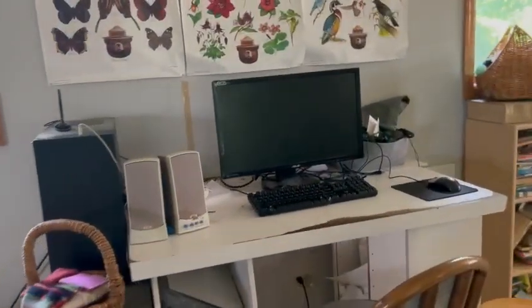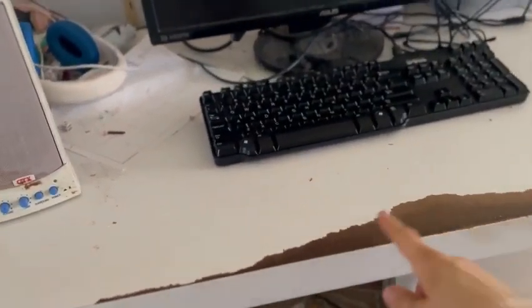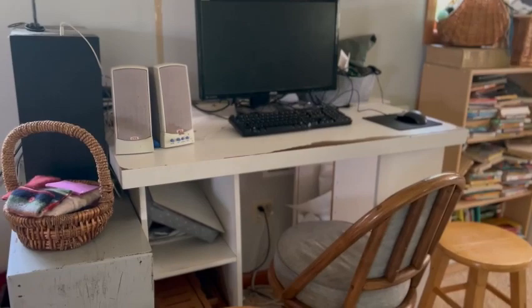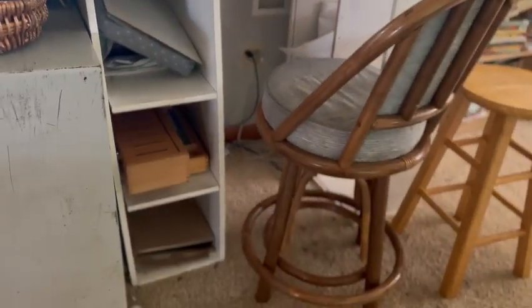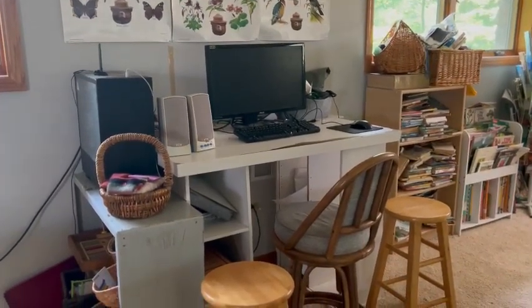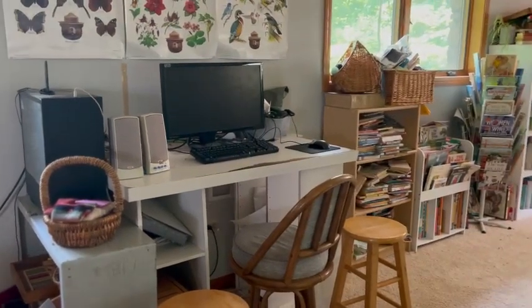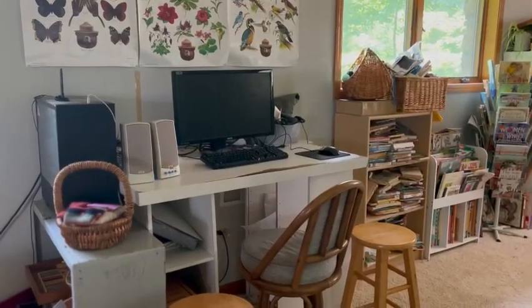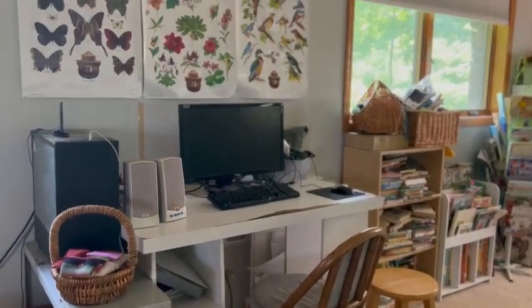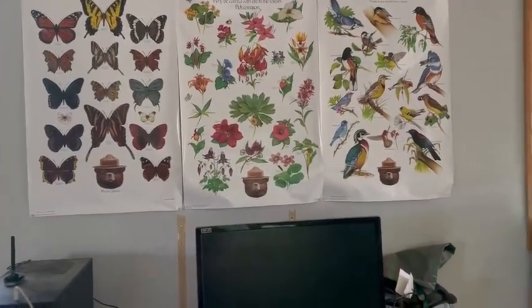As my kids are getting older they're using the computer a little bit more, so we have it in a central location for computer safety. This is a really old table — I used it as a sewing table about eight years ago. My kids write stories on it, play music, use graphic design programs, and have limited supervised internet usage because they're still quite young. We don't really use a lot of online learning programs right now, though my oldest will have an online component to his math for high school.